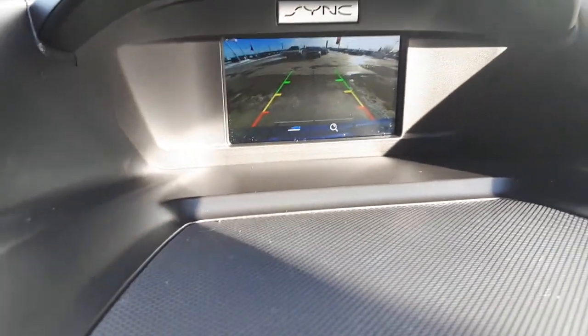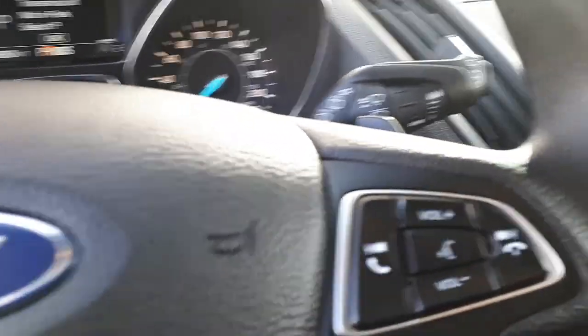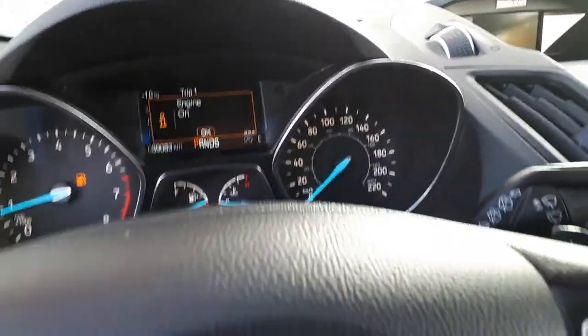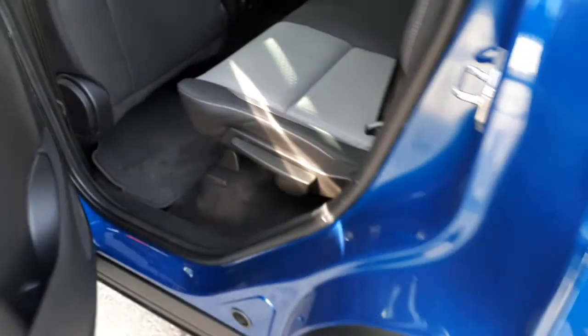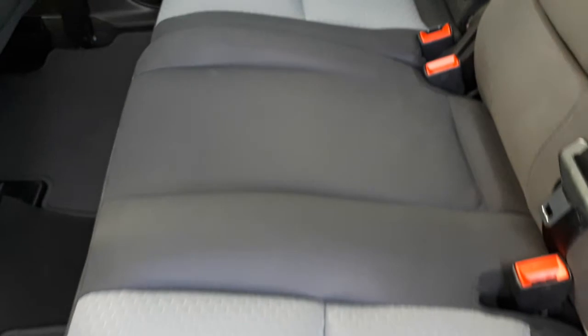There's your backup camera in the center of the dash. Now I'll show you into the second row — this is just an immaculate vehicle, once again no rips or tears.